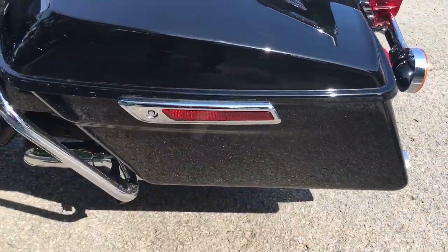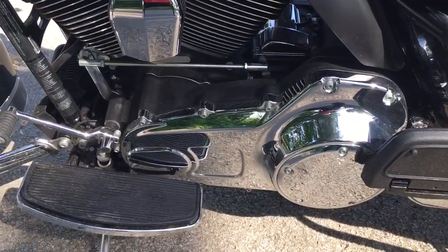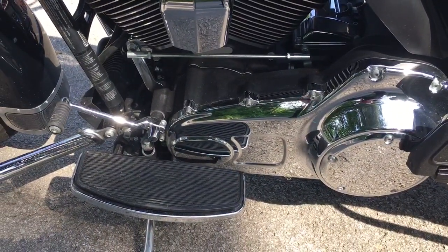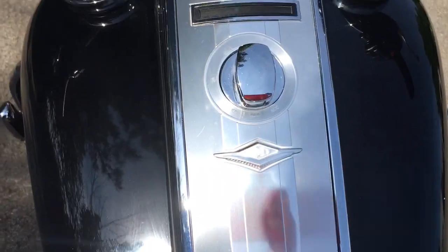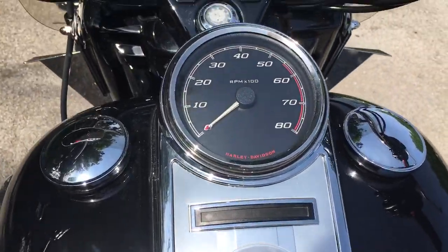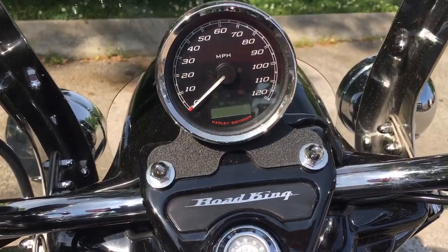It's in great shape as you can clearly see. Let's come down and look at that chrome primary and that shift lever for that smooth six-speed transmission. Let's come up over this tank — I'll show you that Road King badging right there.